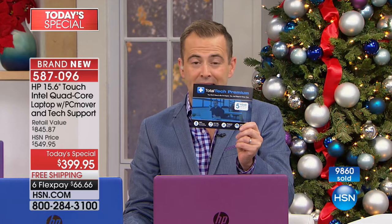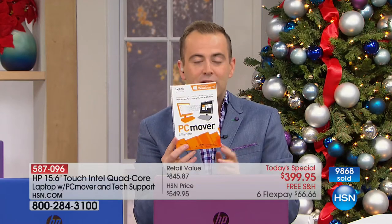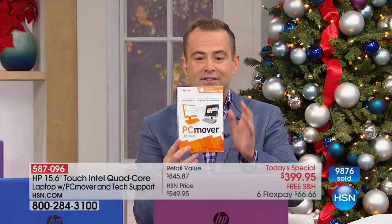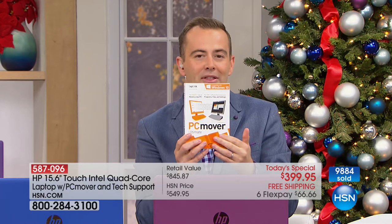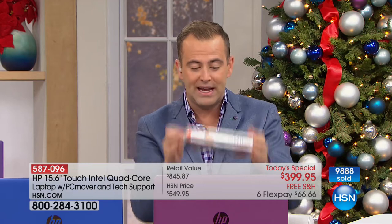Five years of premium technical support — a $200 value — is included. Premium software including 45 days access to Hulu is included. PC Mover, a $50 value, is included. These aren't throwaway things — they are valuable and useful. This transfers anything you need from your old computer to your new one easily. It's the only software certified by Microsoft. The only thing you don't get is the box.